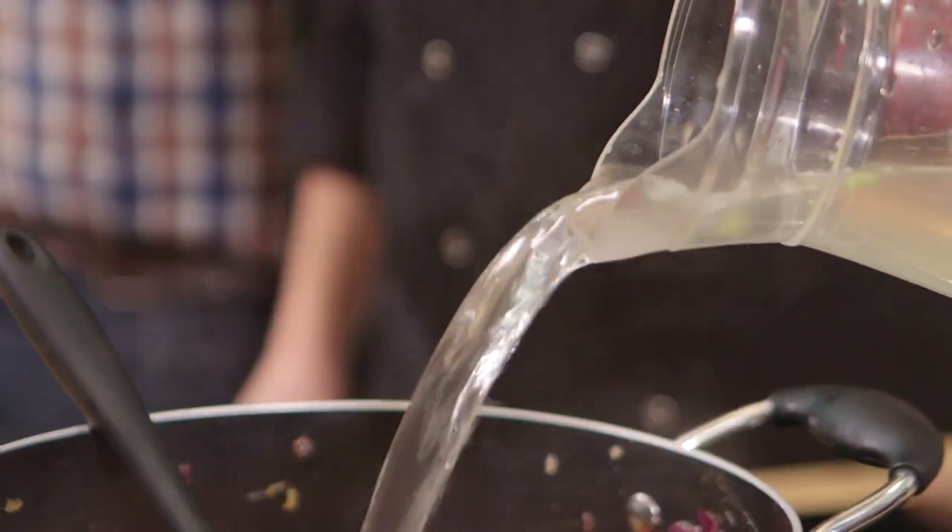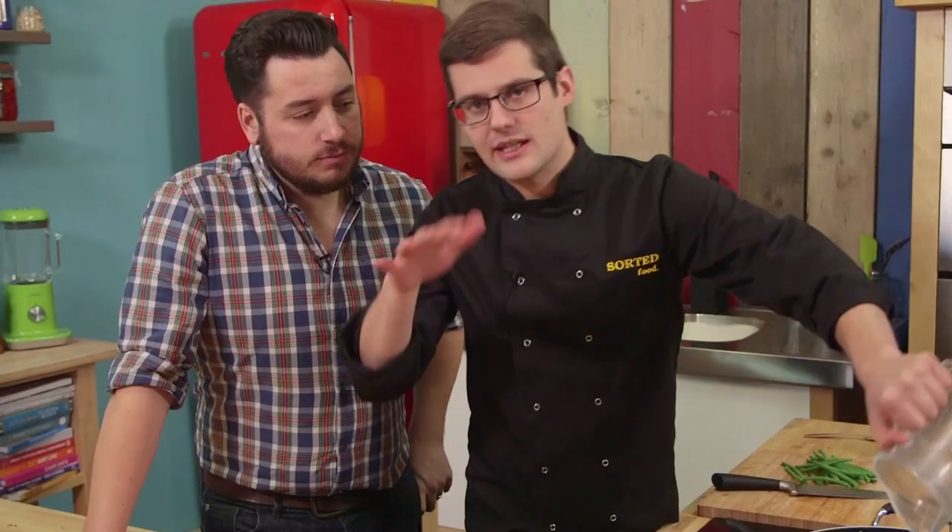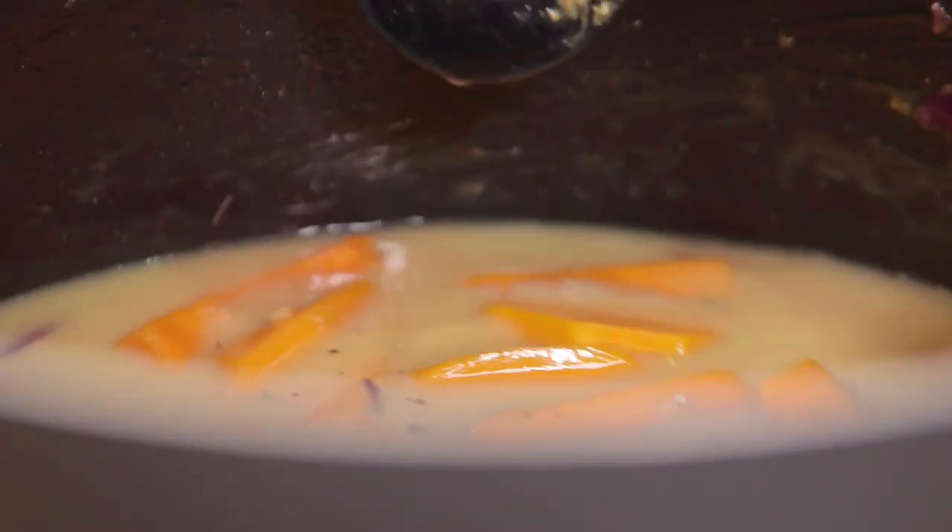Then all of the stock goes in. Bring it to a simmer and bubble it away for about 20 to 30 minutes, depending on how big you've cut your squash, basically until it's just cooked but still holding its form. We're adding a pinch of black pepper — not adding salt at this stage because the veg stock and soy are already quite salty. Plenty of black pepper, then bring it up to a simmer.